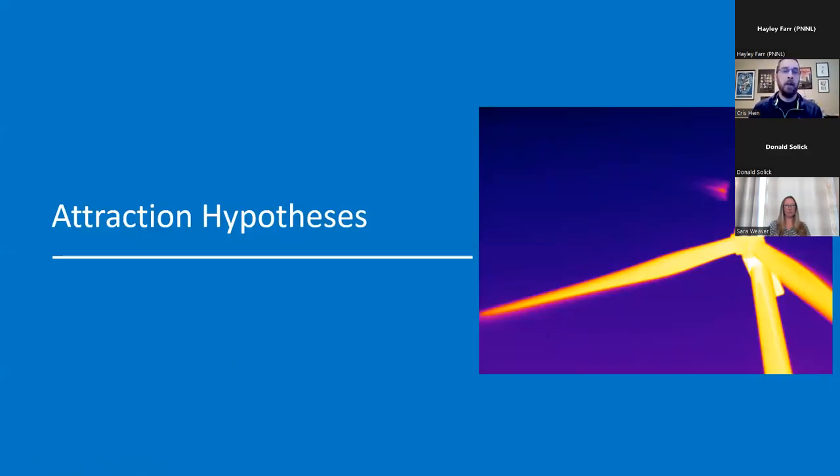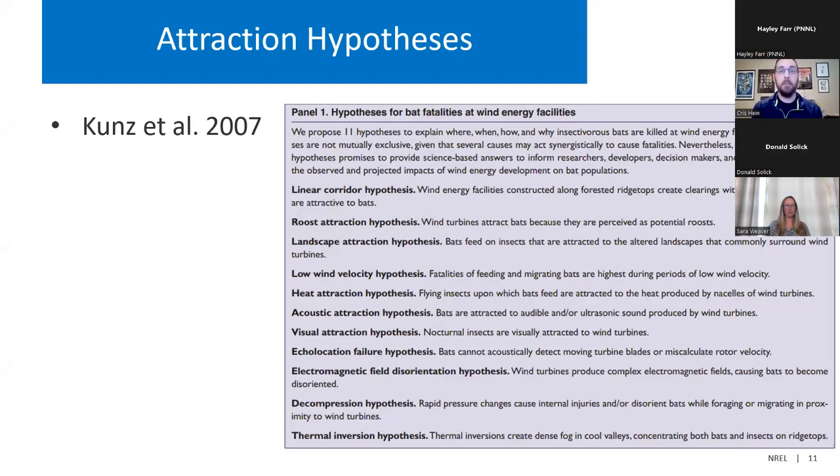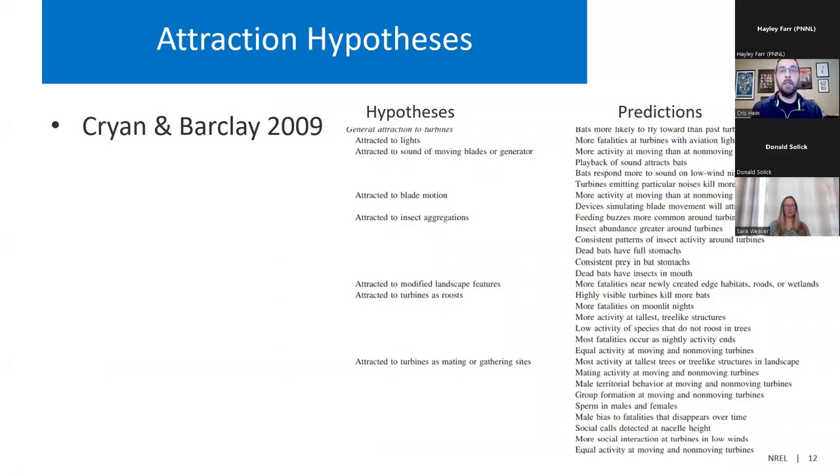So why is this occurring? Back in 2007, a paper by Coons et al provided several hypotheses on why bat fatalities occur at wind energy facilities. Some of these focused on attraction, like the roost attraction hypothesis — bats may perceive these structures as potential roosts. A few years later, Kryon and Barclay built upon this and made predictions. For example, the hypothesis that bats might be attracted to light predicts that you would see more fatalities at turbines with aviation lights. We know now that that is not the case. And a paper by Guest et al, 13 years later, reviewed the literature to find out what we have learned since these initial hypotheses were posed to the bats and wind community.